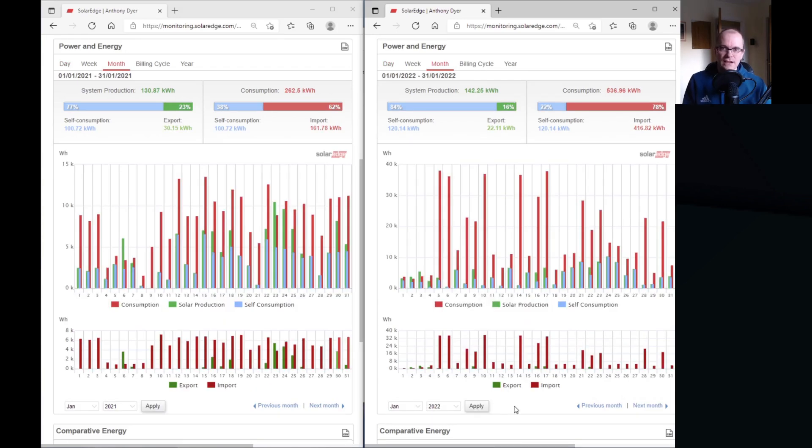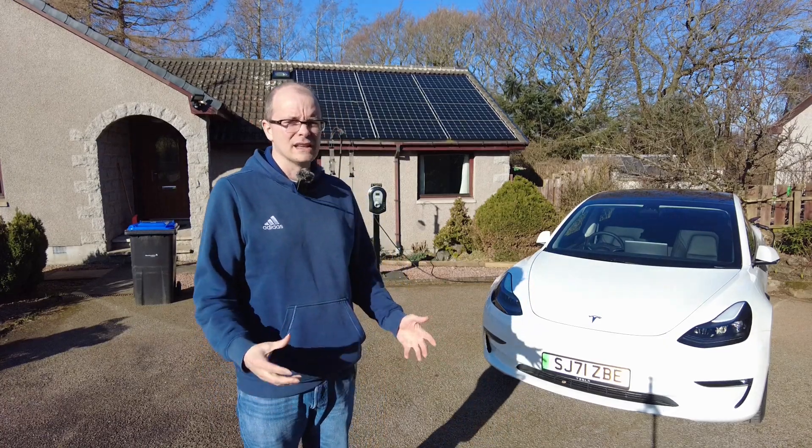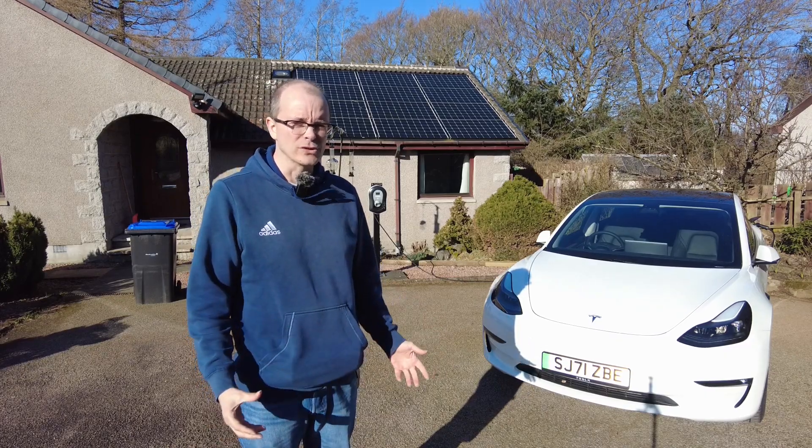Taking a closer look at the exported amounts reveals that these corresponded with days when I wasn't actually at home during those sunny periods. November, December and January cost me in total about £160 worth of electricity imports.